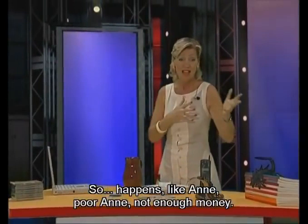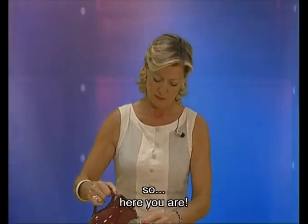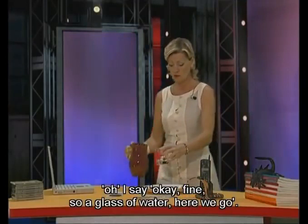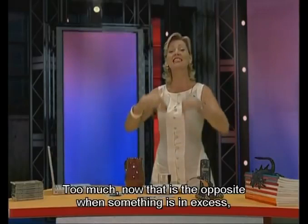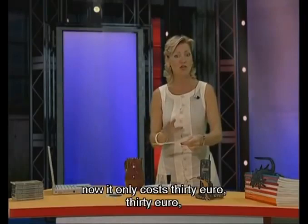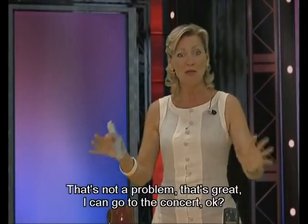Another example: can I have a glass of water? Sure — here you are. Excuse me, it's not enough. Not enough — not sufficient. Okay, fine. Here's a full glass of water. And you say: oh, it's too much. Too much — that is the opposite. When something is in excess, it's too much. Let's go back to the ticket: imagine it has a discount — now it only costs 30 euros. I've got 40 euros, which is too much — in excess. But that's great, I can go to the concert!